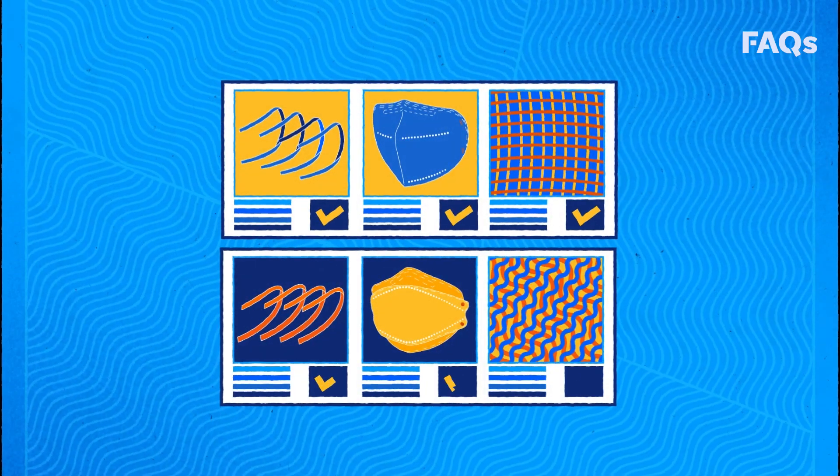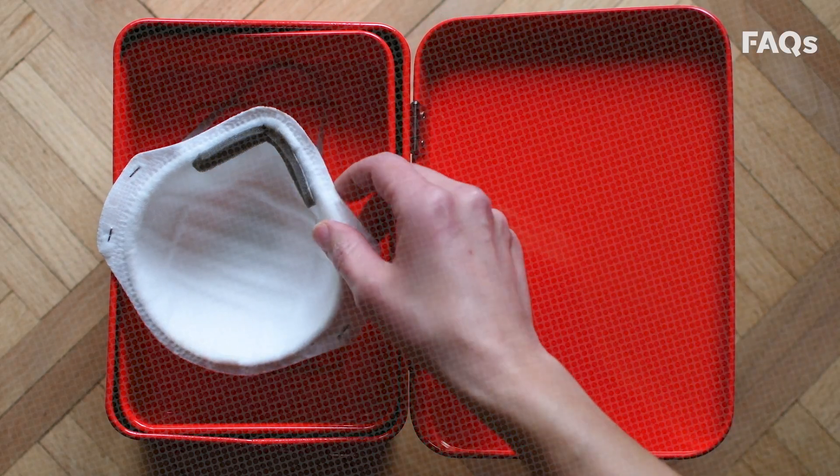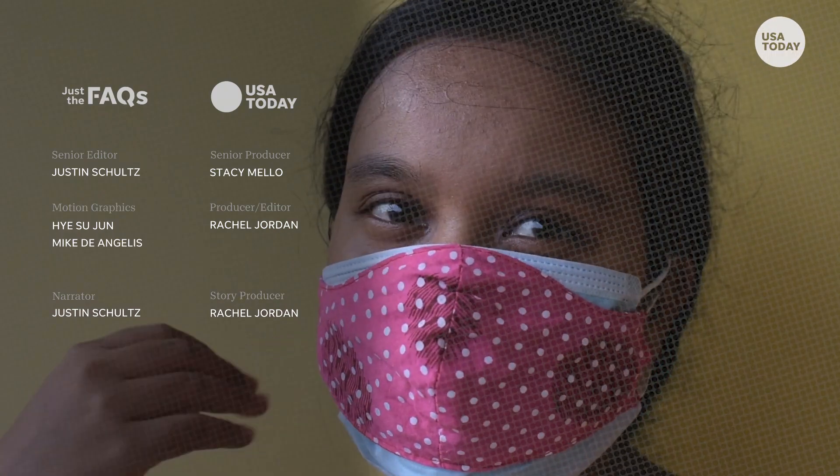If you can't get your hands on an N95 mask, double up. In a CDC lab test, wearing a cloth mask over a surgical mask decreased exposure to potentially infectious aerosols by about 95 percent.